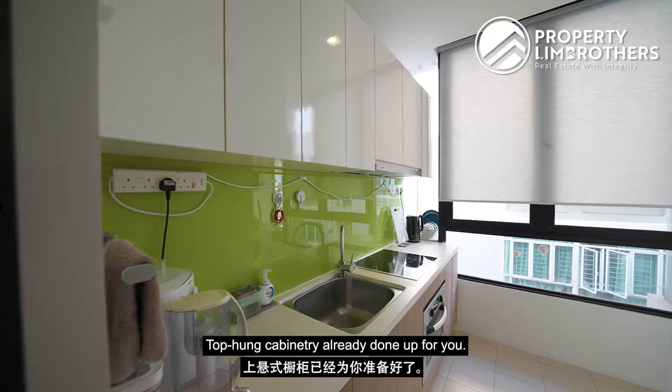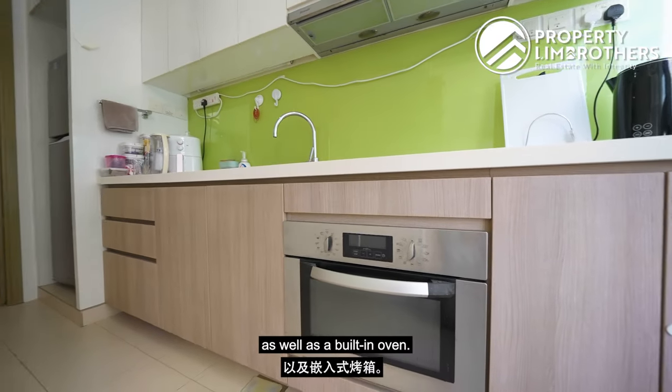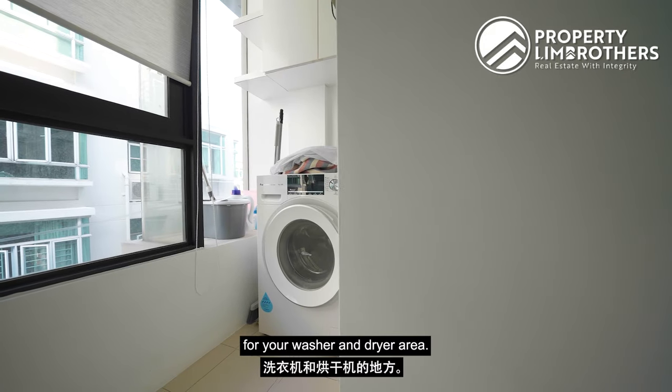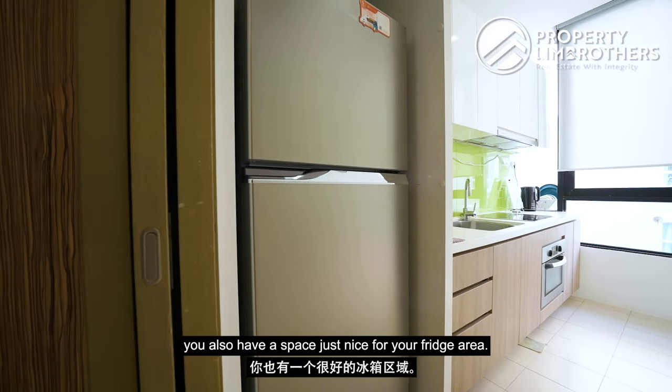In the kitchen, top-hung cabinetry is already installed with soft-closing mechanisms, along with bottom cabinetry and a built-in oven. There is a dedicated space for a washer and dryer, and alongside the countertop there is a space perfectly sized for a fridge.